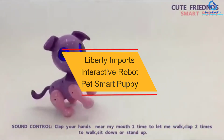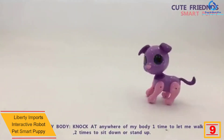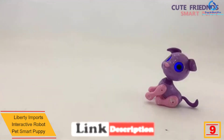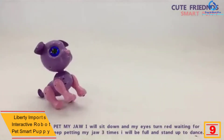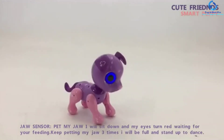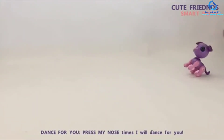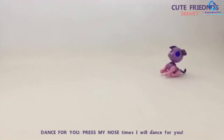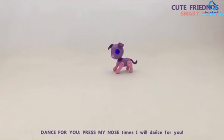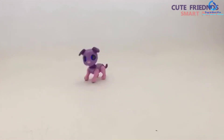Moving on at number 9, we have the Liberty Imports Interactive Robot Pet Smart Puppy, Purple. Get your kid the Liberty Imports Robot Pet Dog. This interactive toy puppy responds with delightful puppy sounds anytime you press their nose or pet their head. You can't fail to notice its light-up eyes. This robot pet dog also includes music, voice control, and some aspect of intelligence. Featuring ABS plastic, this toy is 100% safe and non-toxic, and it meets all quality and safety standards. The Liberty Imports Robot Dog is friendly for children aged 3 years and above, and its interactive features make it lovable to all kids, especially those with autism.